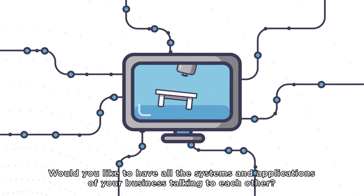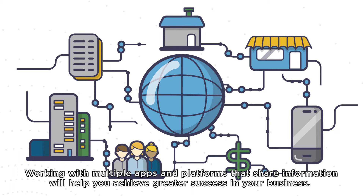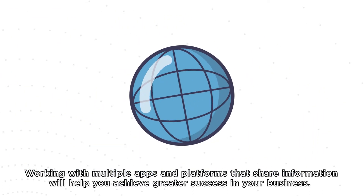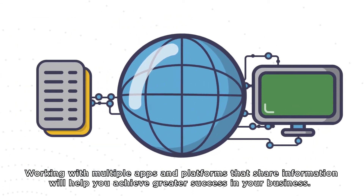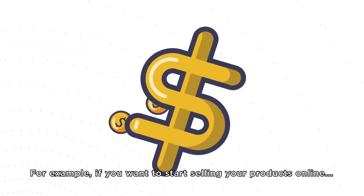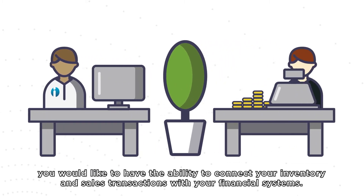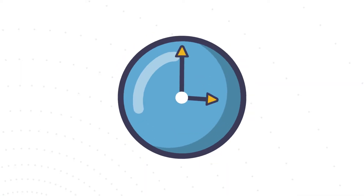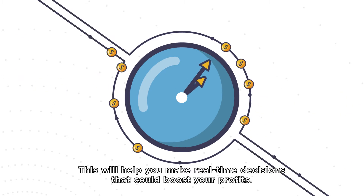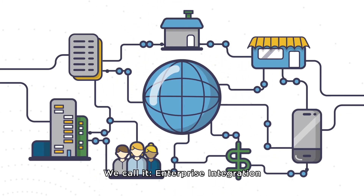Would you like to have all the systems and applications of your business talking to each other? Working with multiple apps and platforms that share information will help you achieve greater success in your business. For example, if you want to start selling your products online, you would like to have the ability to connect your inventory and sales transactions with your financial systems. This will help you make real-time decisions and could boost your profits. We call it enterprise integration.